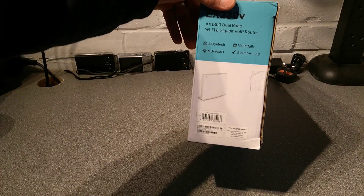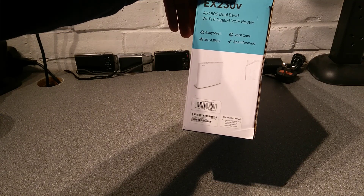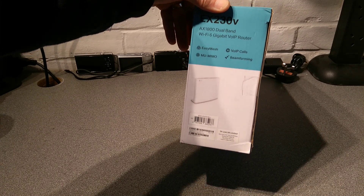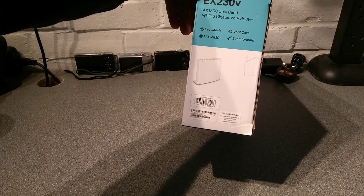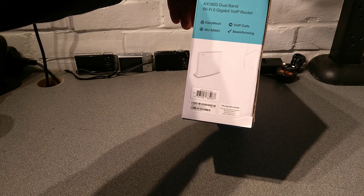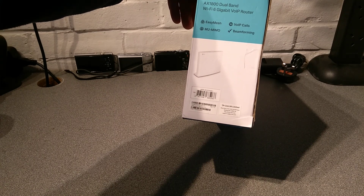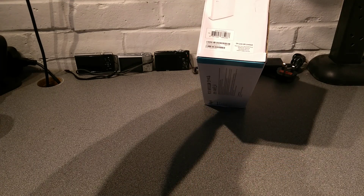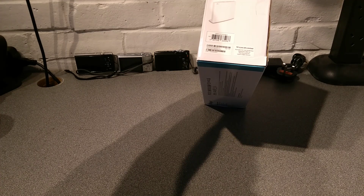This side says Easy Mesh, which is interesting. I'll see if I can find another Easy Mesh device and see if they will join — one that isn't a TP-Link brand device. VoIP calls, multiple MU-MIMO — multiple user, multiple input, multiple output — beamforming, and then it's got a sticker with the UK TP-Link address, model number and serial number.